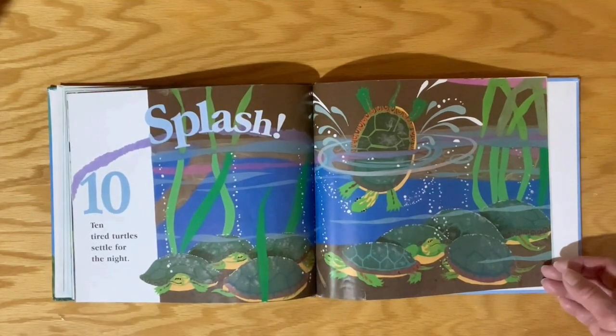Splash! Ten tired turtles settle for the night.